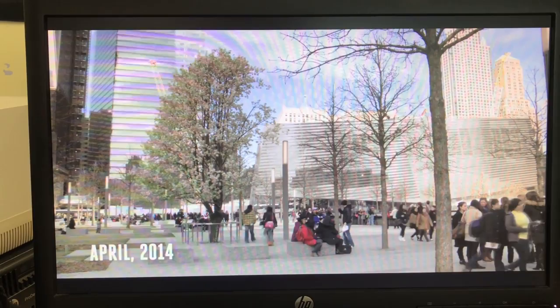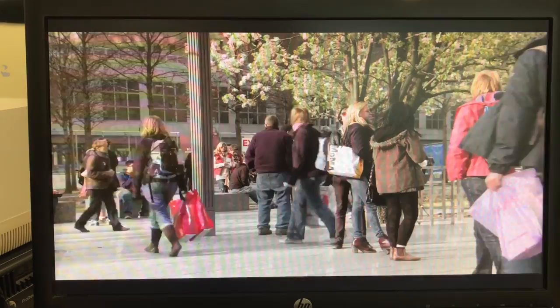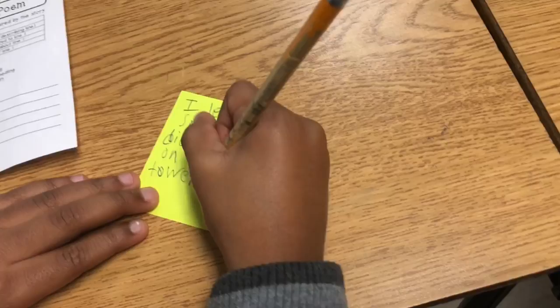This pear tree represents to me the ability of not only an organism to regrow and thrive — it also represents how our great city of New York is that, yes, we will take a hit, but we're a survivor city.